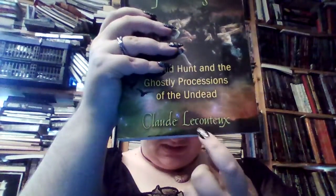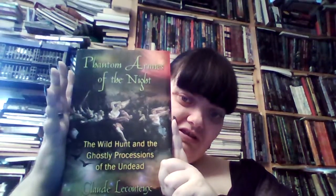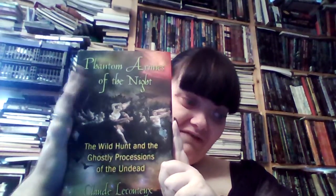And I have Phantom Armies of the Night: The Wild Hunt and Ghostly Processions of the Undead by Claude Lecouteux - I'm not completely sure how his name is to pronounce. I just thought this looked so interesting, I just had to have it.